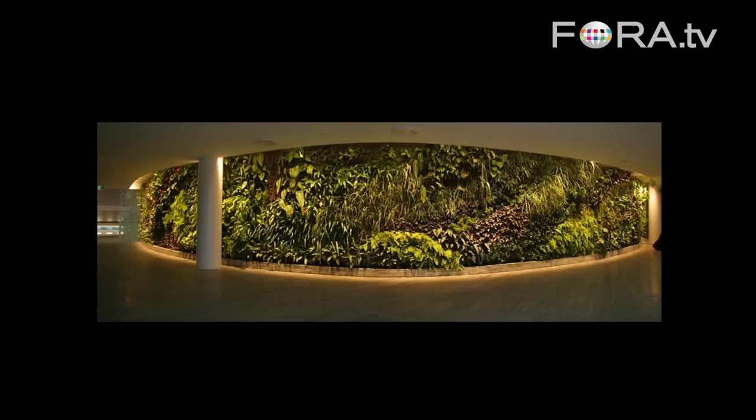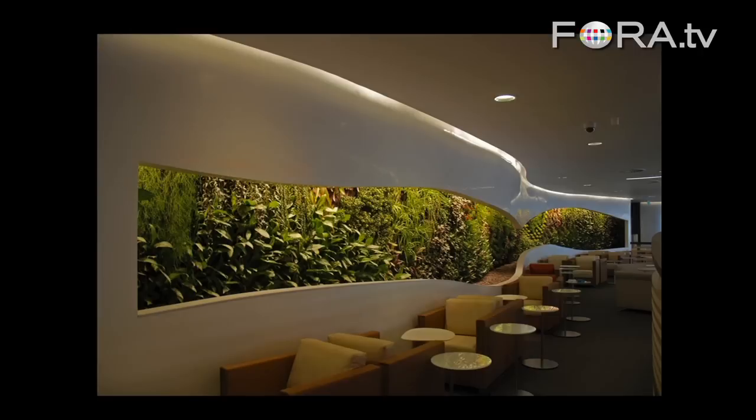In Sydney, for the Qantas air lounges, something similar but quite exciting — and in London also for the Sky Team air lounges.